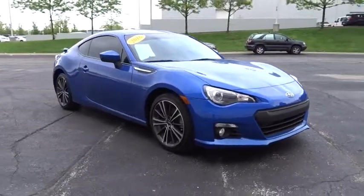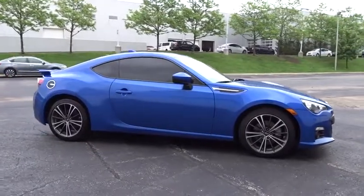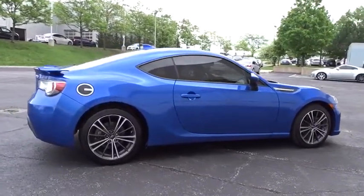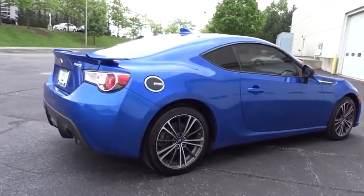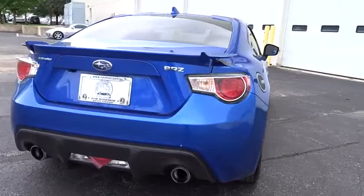The 2016 Subaru BRZ. The Subaru BRZ comes with agile handling, precise steering action, and powerful brakes, all contributing to a thrilling driving performance with great fuel economy. This vehicle has less than 25,000 miles.